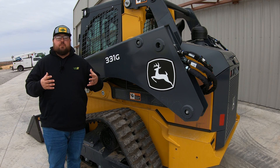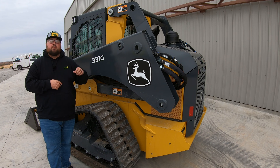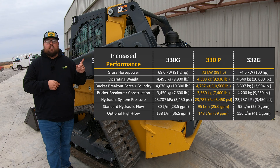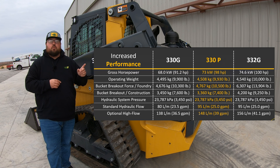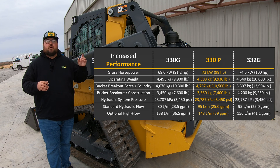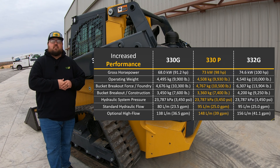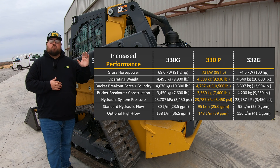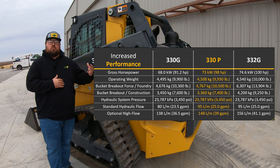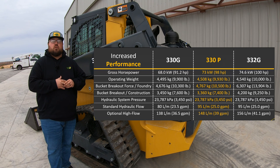These machines are going to come with a ton of new upgrades, new technology, and more power. I'm going to put up a chart here showing how the 330P wheel machine lines up with the old 330G and the old 332G, showing that this new wheeled machine is going to be the main skid steer in this lineup, acting as a middleman between those two. We'll see that it has more horsepower than the old 330G and better hydraulic output, along with a ton of upgraded cab features.